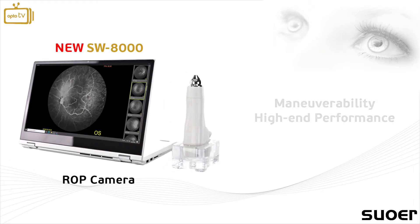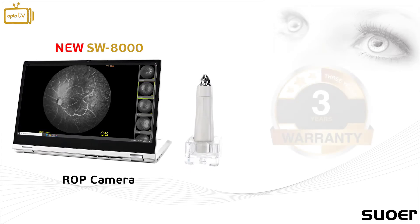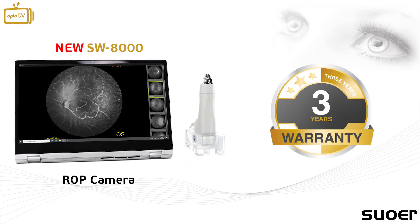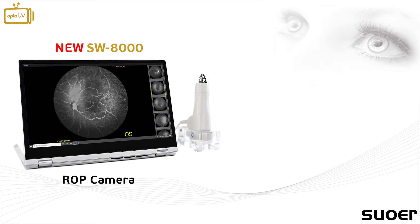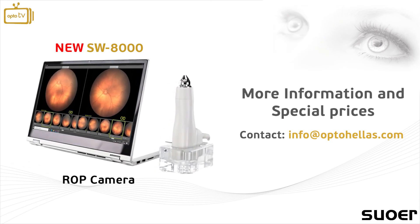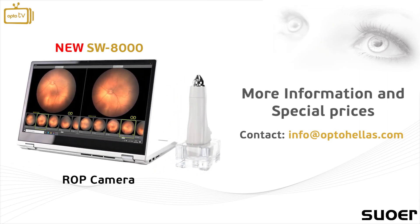The SW8000 ROP camera comes with the OptoHellis 3-year warranty for service and spare parts. For more information and special prices, contact us at info@OptoHellis.com.